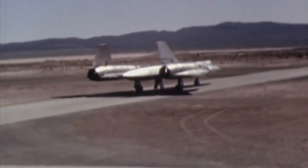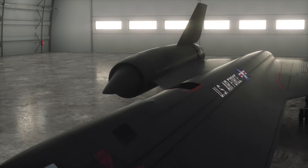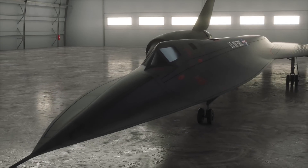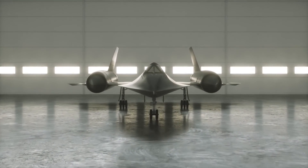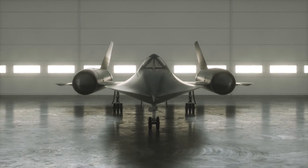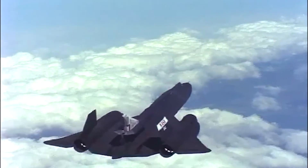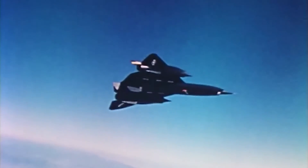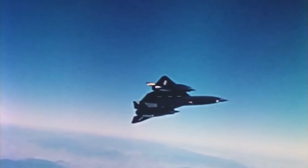As we conclude our exploration of the A-12 Oxcart and the SR-71 Blackbird, we are left with a deep appreciation for the ingenuity, dedication, and secrecy that defined the era of these ultimate spy planes. Together, the A-12 Oxcart and the SR-71 Blackbird reshaped the world of aerial espionage — providing valuable intelligence, navigating the thin air of secrecy, and being instrumental in reshaping global events and politics. Thank you for watching.